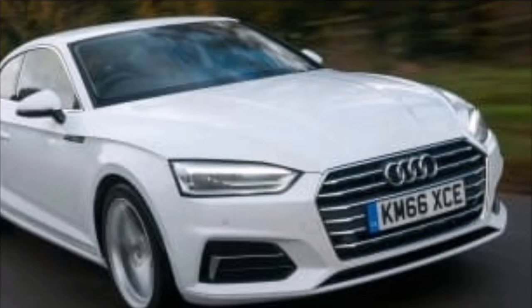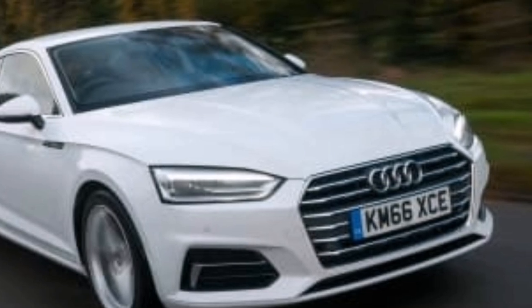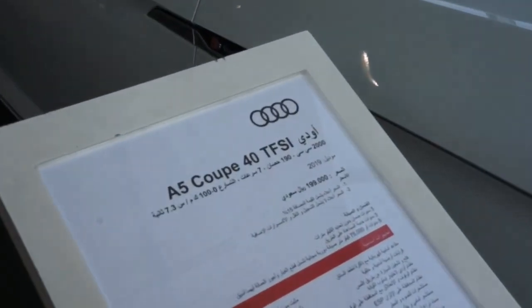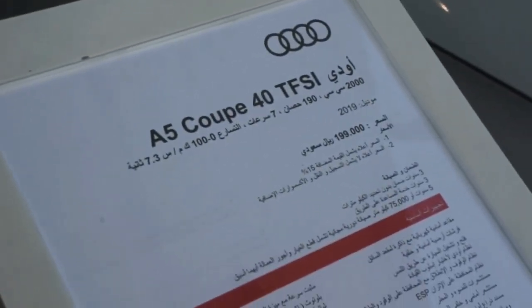Control the digital world of the Audi A5 Coupe intuitively on the 10.1-inch MMI touch display with haptic feedback, or experience the optional Audi virtual cockpit which always shows key driving information in your field of view.